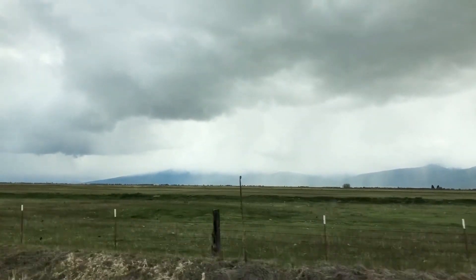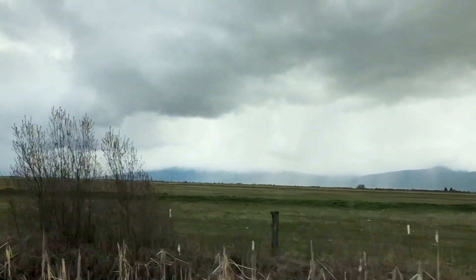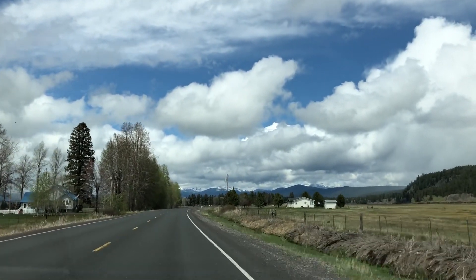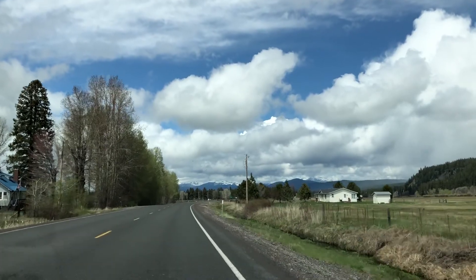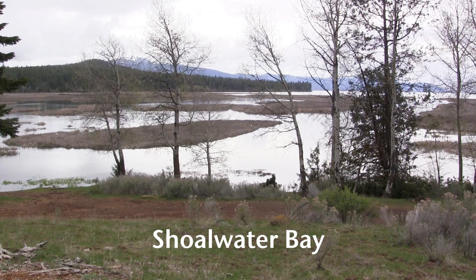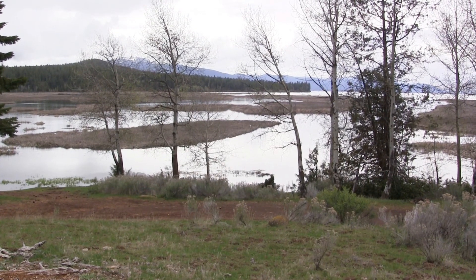We are spending a few days exploring around the Klamath Falls area doing some hiking and birding. We arrived at 1:45 this afternoon and then set off to do some exploring. Unfortunately it rained for a good chunk of the afternoon, although we did have some dry periods.